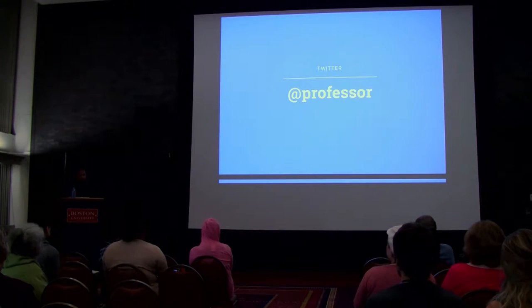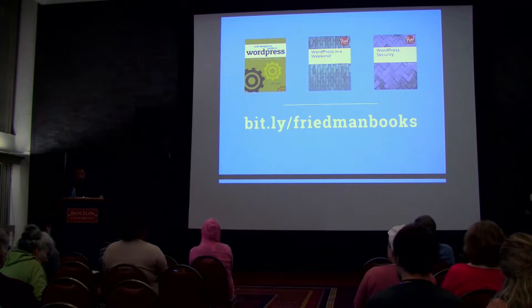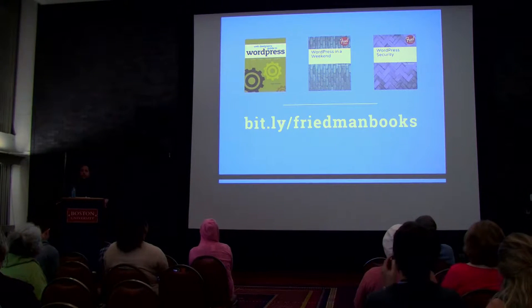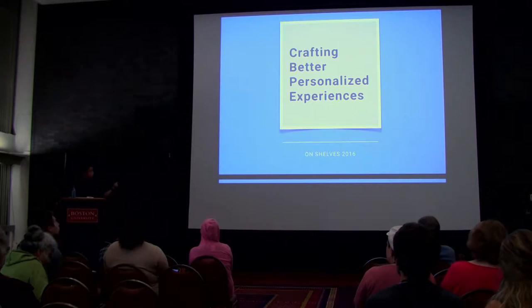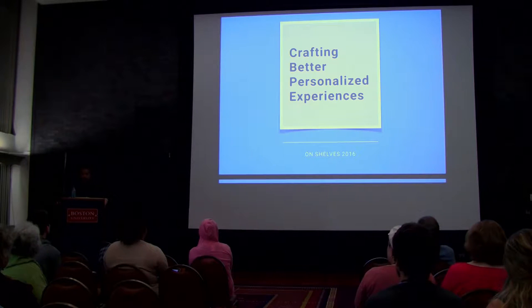You can catch me on Twitter as @atprofessor. I wrote a few books — if you're interested in any of them, let me know. Some are a little older than others, but they're all on Amazon. Next year I have a new book coming out called Crafting Better Personalized Experiences. It doesn't have a title or cover just yet, but it will shortly.